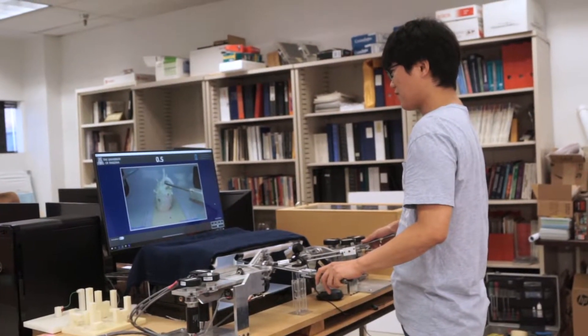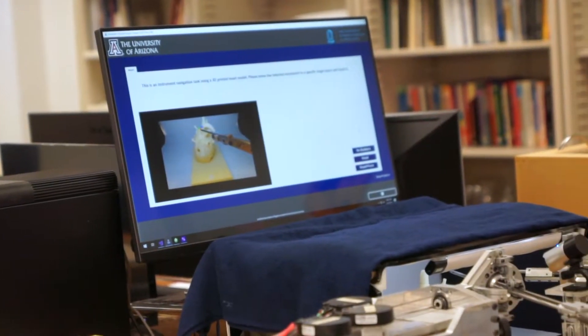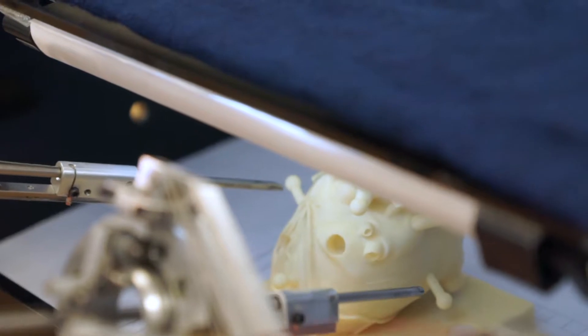I'm Jerzy Rosenblit. I'm a distinguished professor of computer and electrical engineering with a joint appointment in the Department of Surgery. The key focus of our work is to develop computer-aided methods to support minimally invasive surgical training.